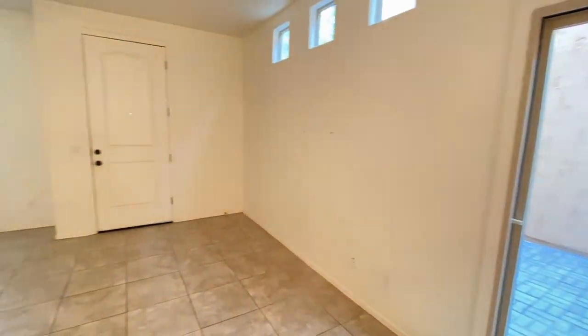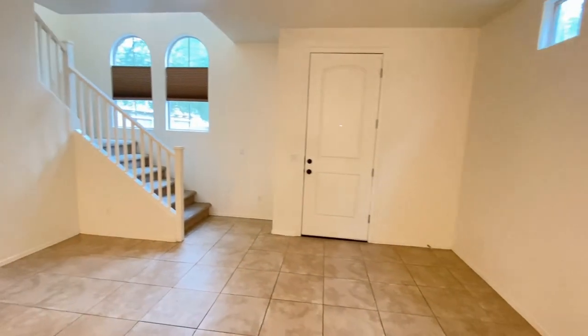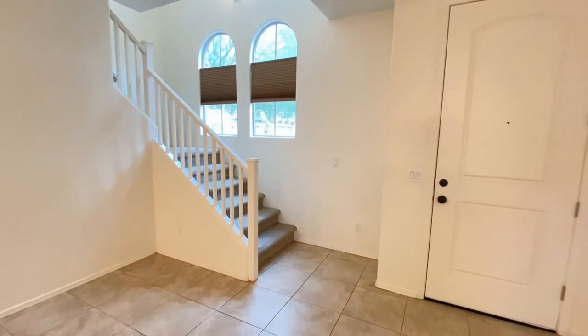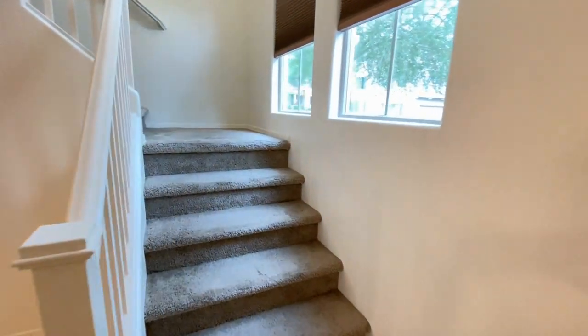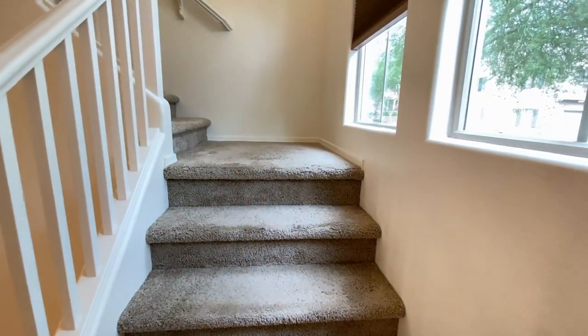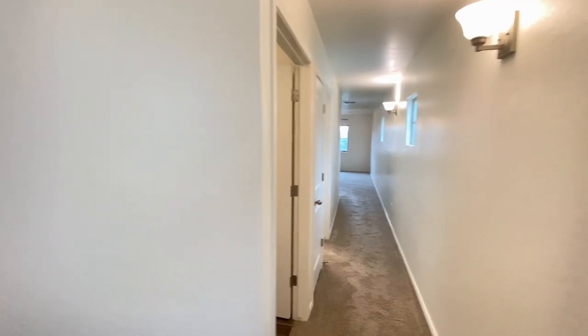Back into the living area. Let's go upstairs. Here we are upstairs.